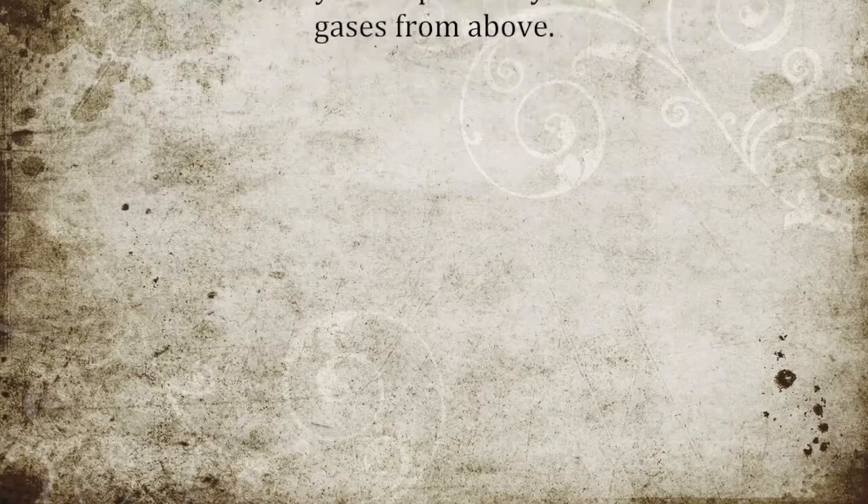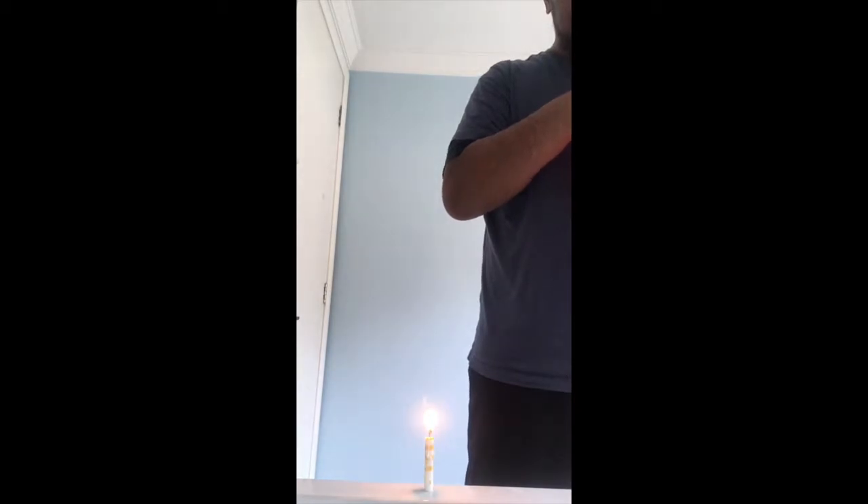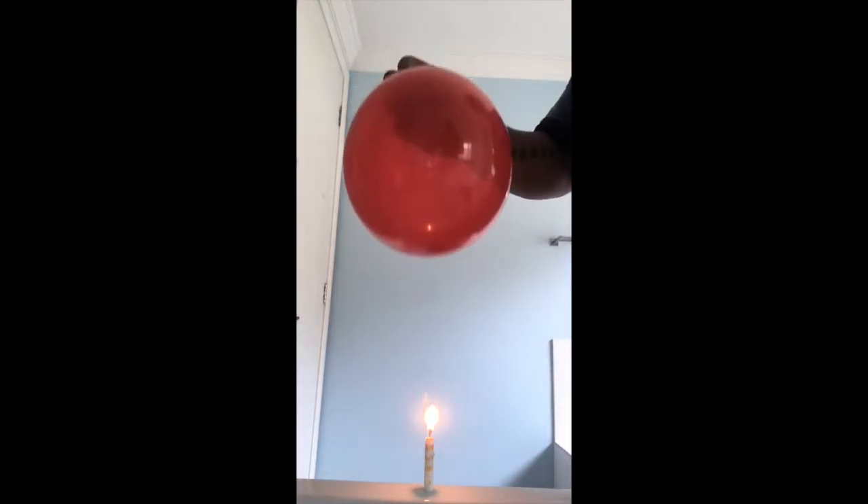As the warmer fluids rise, they are replaced by cooler fluid or gas from above. Here I place a balloon directly above a candle, not touching it, to prove that warm air does indeed rise. The candle is warming the air, and I am placing the balloon on top of it — and it pops.